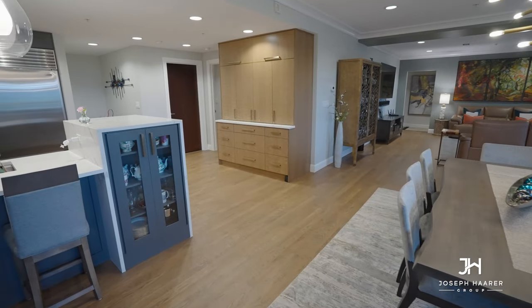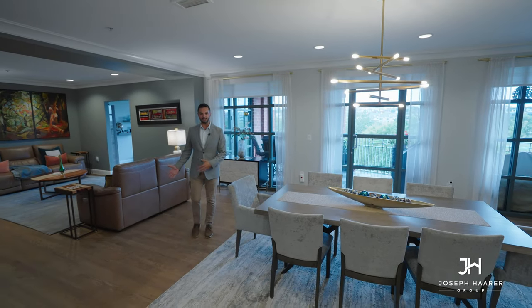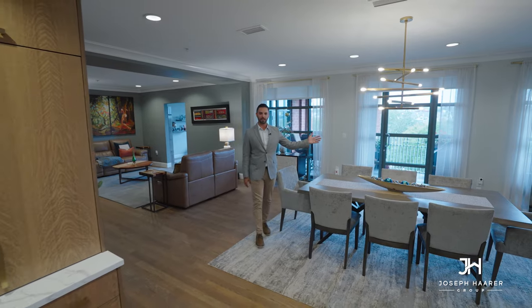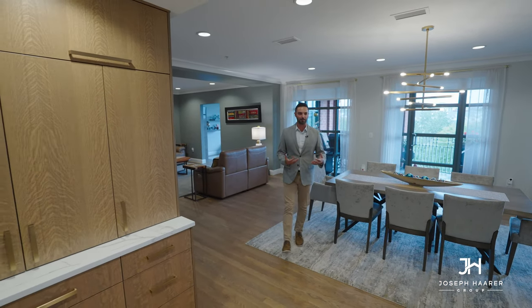I really love the open layout of the main living space and dining area. You have these floor-to-ceiling windows running through the length of the home, creating a really nice, light, bright environment.